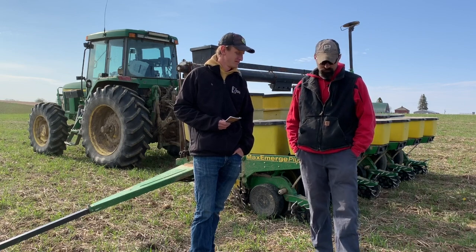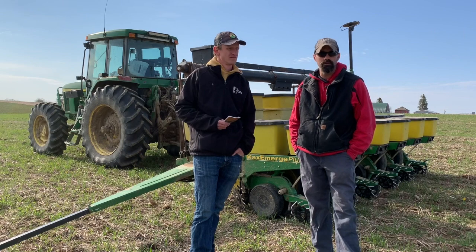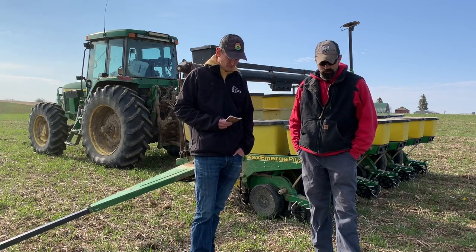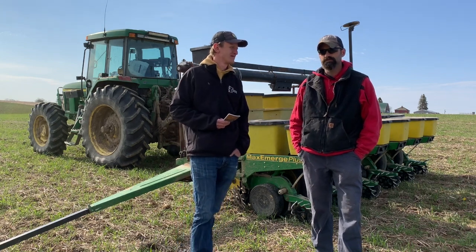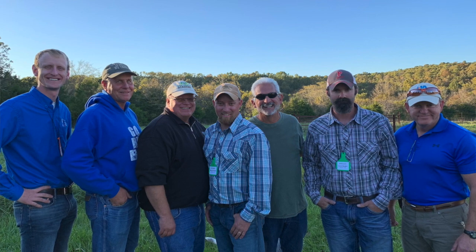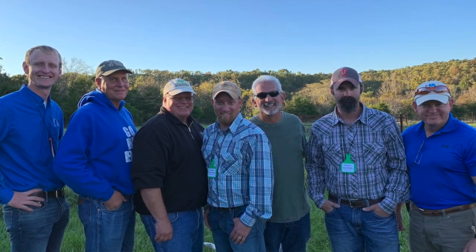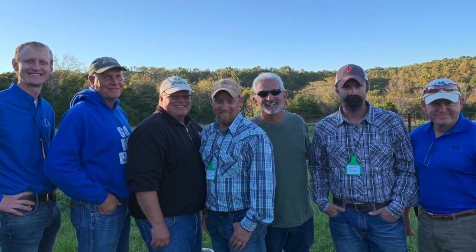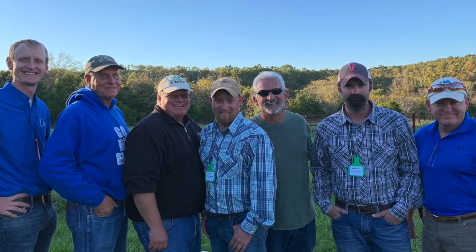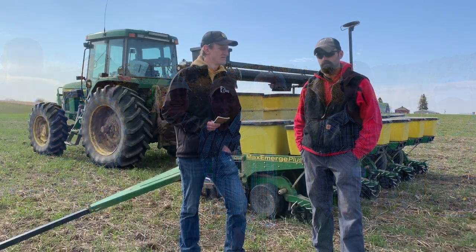Yeah, we've been rotational grazing probably 10 to 12 years here now. That's not the cure-all, so we're looking at things differently. Soil Health Academy was a big eye opener — looking at more intense management and high stocking rates, just change things up a little bit. Try to leave a little more grass behind and see if we just can't help our soil out doing it that way.